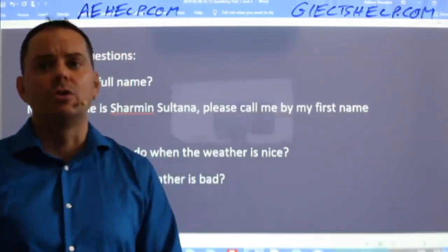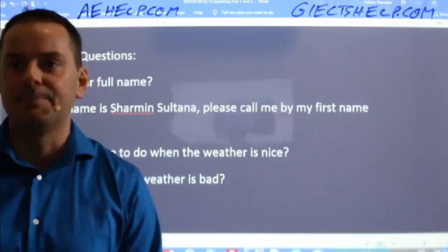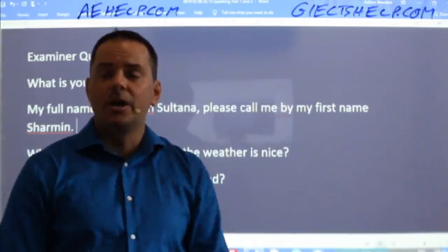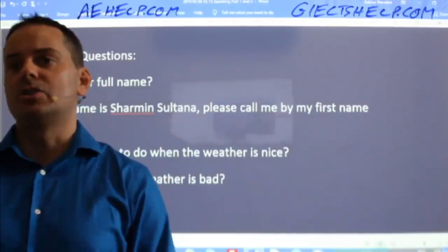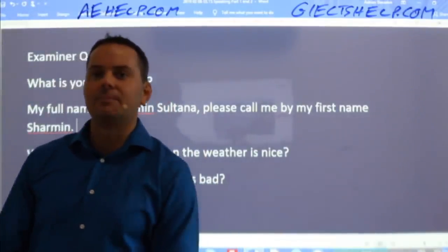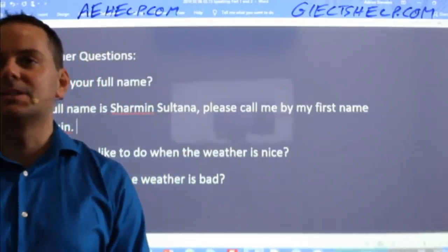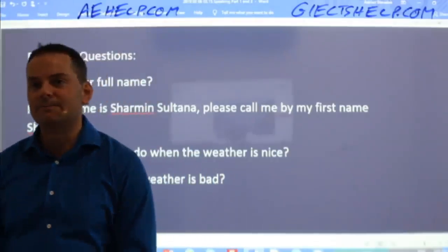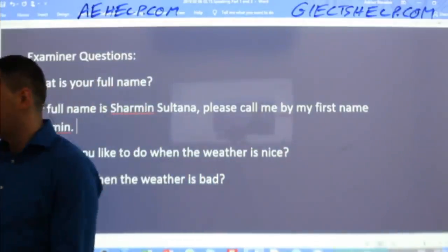They will ask you 'What should I call you?' so you might as well include that in your answer. They're looking at your passport to match it with their registration, so make sure you say your full name. Lubdeep says: 'My full name is Lubdeep Kaur Sidhu. You can call me by my first name, Lubdeep.' Fantastic.